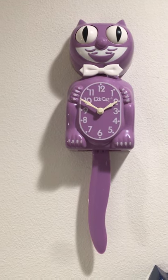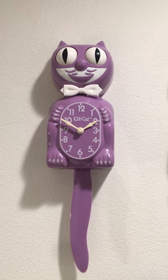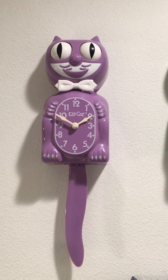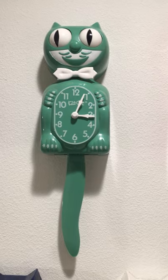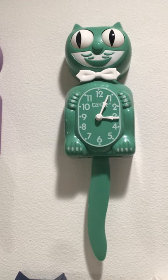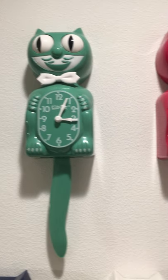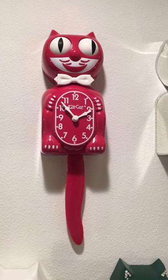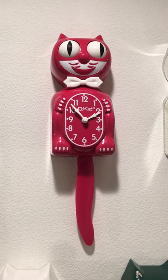And this one is called French Lilac. Then the next one we have up is another 1998, and that one is called Seafoam Green. Then the next one we have up is a 1999, and that one is called Cranberry Red.